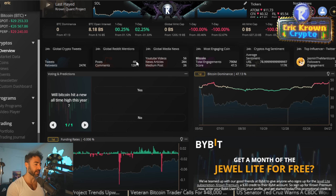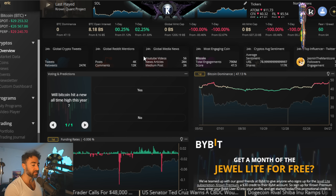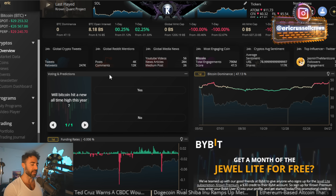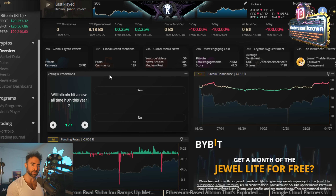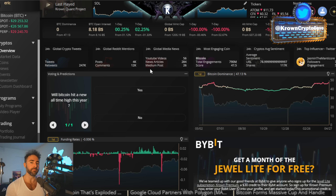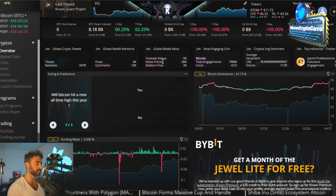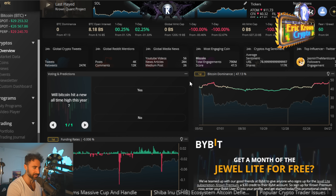Speaking about higher-term time frames, we'll be looking at areas of interest to the upside, more or less over the next few months — probably heading into June or July — and what to expect within that time frame, as well as invalidations. More importantly, I want to focus on the macro because there are some major time frames closing tonight, which is really going to set the direction for the next few months to come. This is an important one.